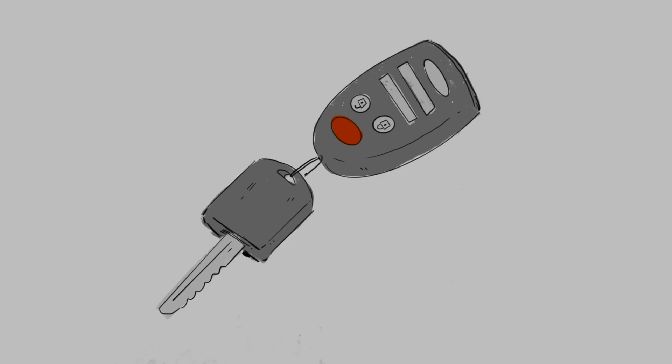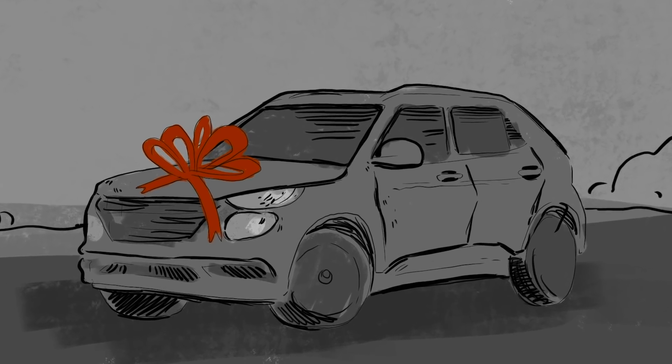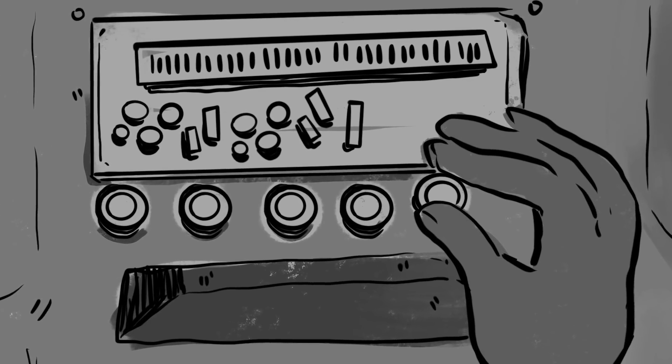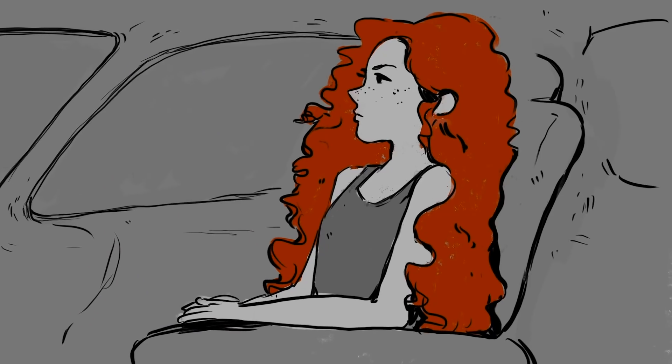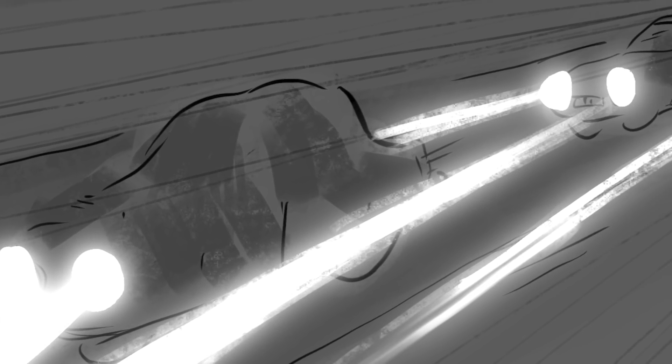Two weeks later, a brand new mini SUV appeared in the drive — the exact car I told my dad I'd always wanted. He tossed me the keys so I could take it for a spin. As I was making turns around the block, blaring the radio, checking out all the new dials and gadgets, I looked in the rearview mirror — and it was empty. I felt a huge relief. That was until I looked at the passenger seat. It was Rosaline. She didn't say a word. Just sat looking out the window, staring at the cars passing by.